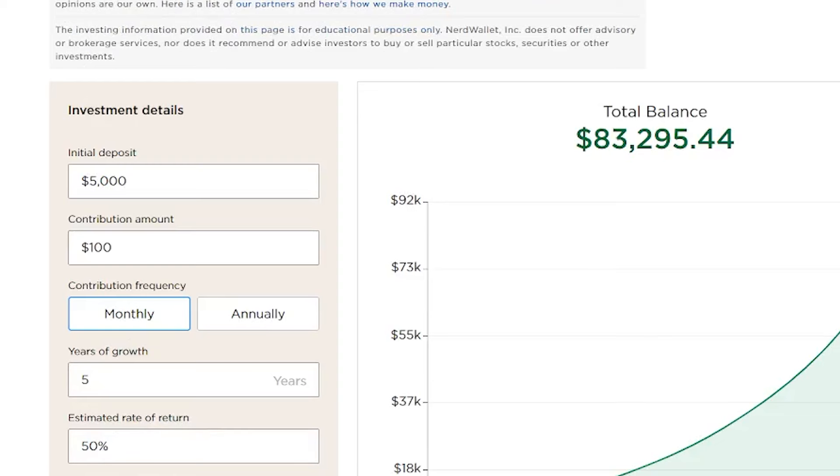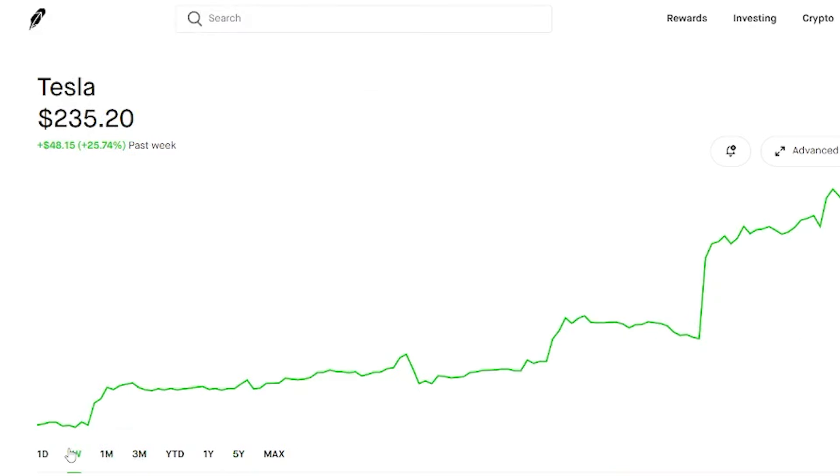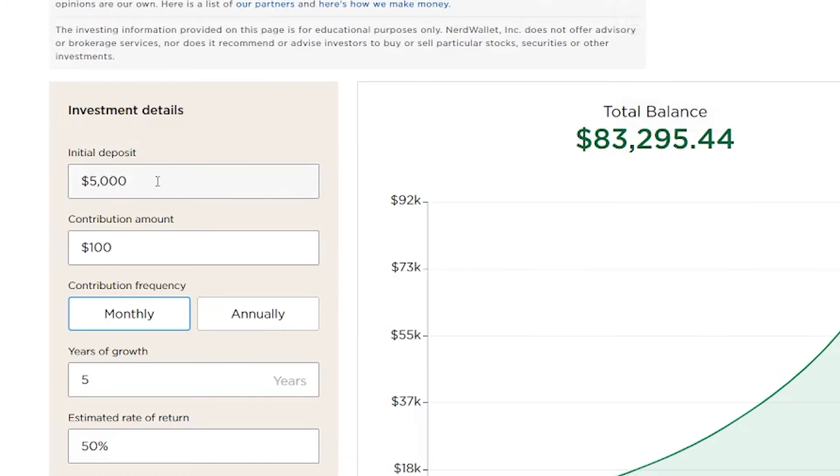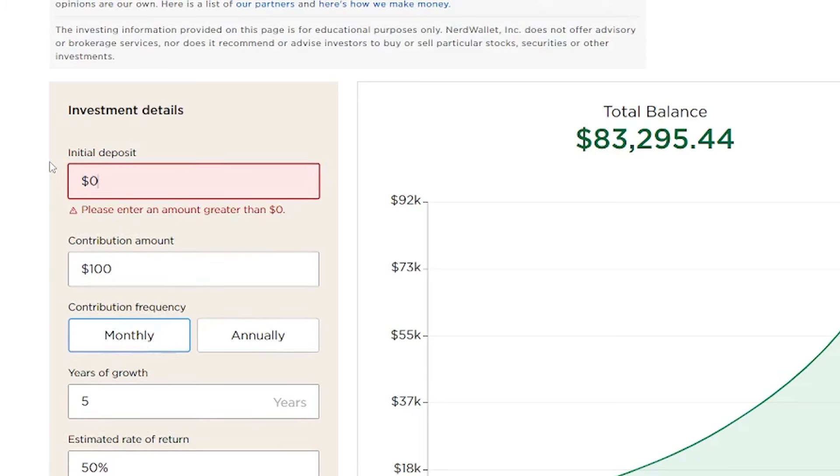We're going to pop in 50% — just this week alone Tesla is up 25%, so 50% a year for three to five years is very sustainable, and obviously it could fly past those numbers if you look at the five-year mark. Let's start out with zero dollars and put in $200 a month, so $2,400 annually. We'll give it 10 years to grow.